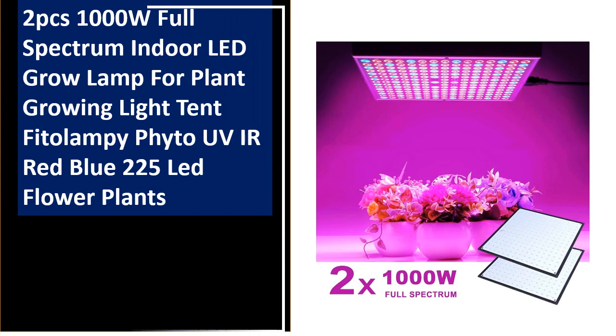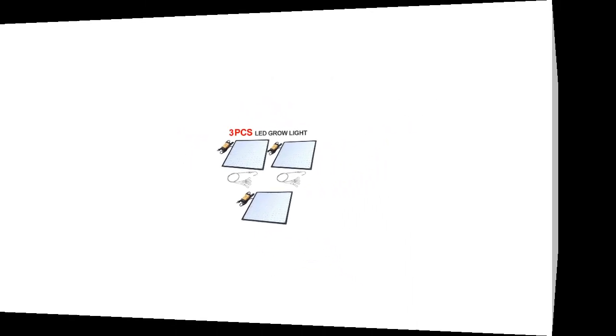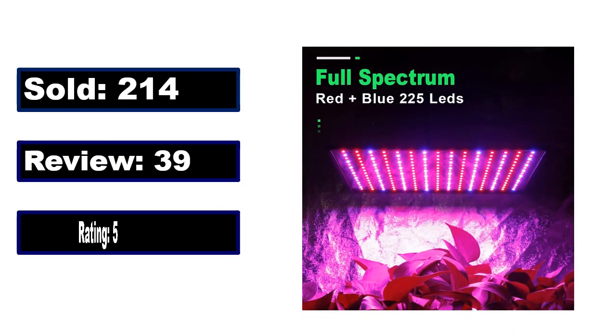At number 3. This is the better quality product in this list. Sold. Review. Rating. Percent off. Price. Price can be changed at any time.